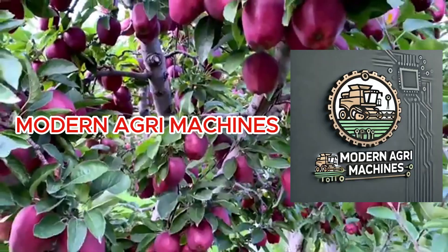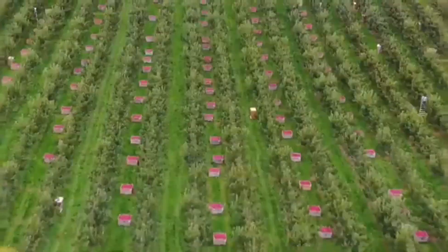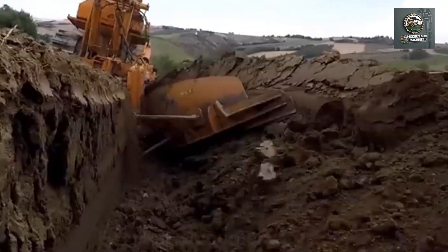Welcome to the Modern AgriMachines channel. Today, we'll continue exploring agricultural machines. First, let's discover how apples are planted, cared for, and harvested.